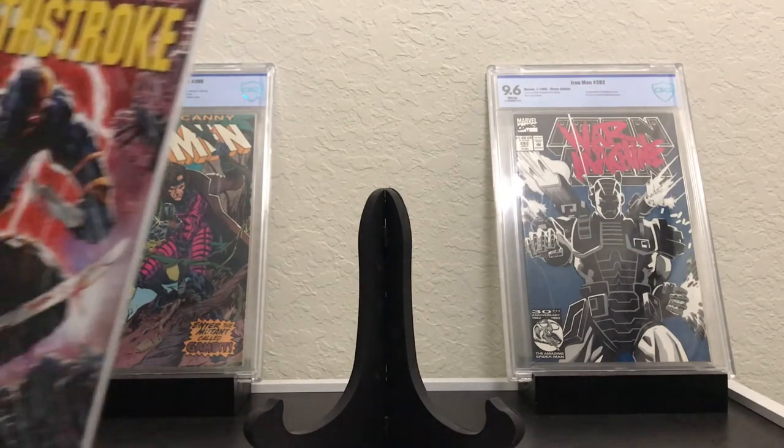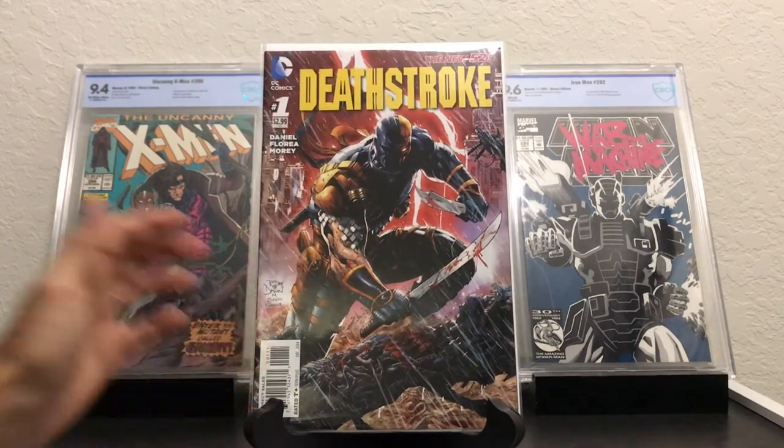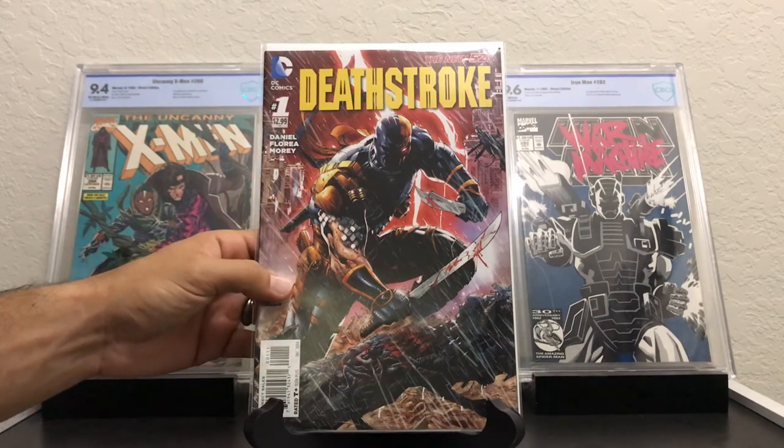This is Deathstroke number one, this is the first print. I've been reading a lot of Deathstroke lately with this Batman vs. Deathstroke story, and when I saw this I think they had it for $1.50 — definitely had to get it. These New 52 number ones are sought after, and it's a pretty good read.